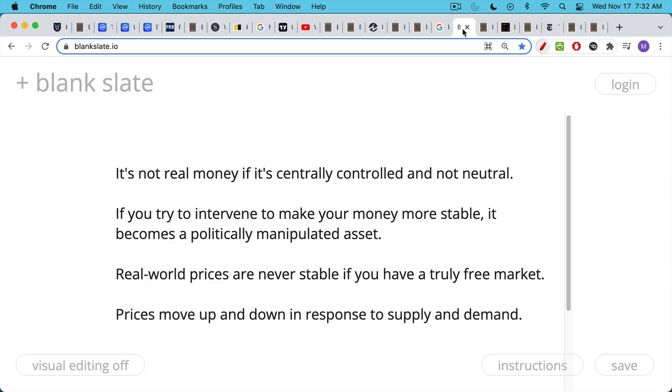Even if you're talking about the fiat exchange rate not with another fiat currency but with real goods and services, real-world prices are never stable if you have a truly free market. The free market tries to balance supply and demand and come up with a price at which they clear — that's one of the great things about free markets. Prices move up and down in response to supply and demand. If you try to dampen that price volatility, the only way you can do it is by manipulating your currency, by pegging it to another currency, or by slowly devaluing it over time, which is what the Fed has done — and Hong Kong dollars come along for the ride.